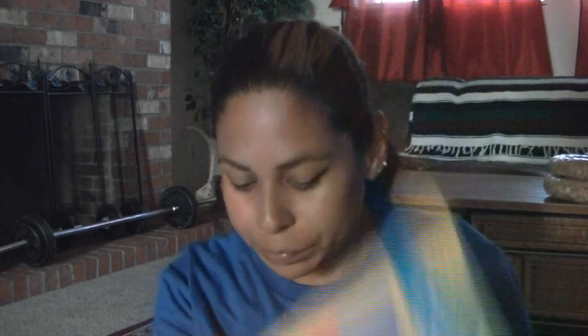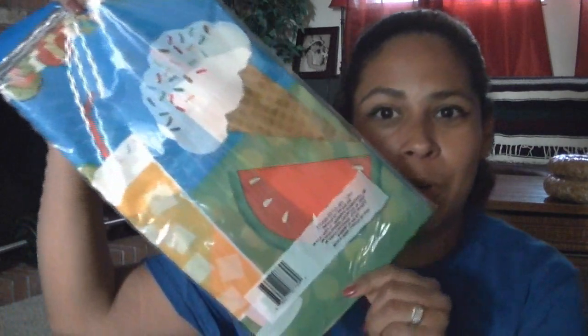I also found a hanging pom-pom decoration that covers up to nine feet, which is great. I found really cute tablecloths perfect for any summer party — one has ice cream cones and watermelon on it and is super festive; I bought two of those, plus one with beach balls all over it. I also found an inflatable palm tree to use as a photo booth prop and a six-pack of decorative string hangings for the walls.